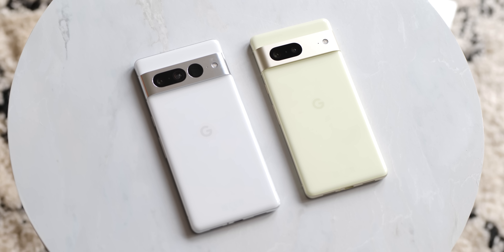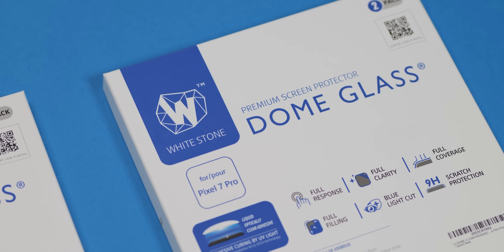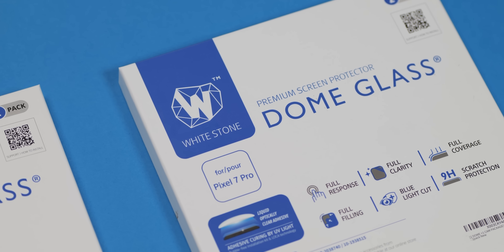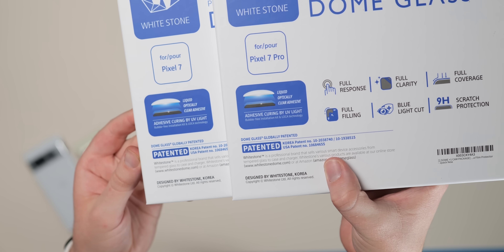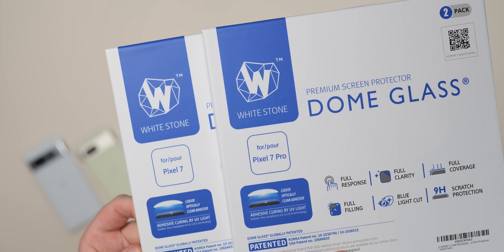If you bought the brand new Pixel 7 and 7 Pro, you're probably looking for decent protection, and finding decent quality screen protectors is actually quite hard. Some of the most premium options come from Korean firm Whitestone, and its dome glass is now actually available for Google's handsets. Are they worth the asking price? We tested them to find out.